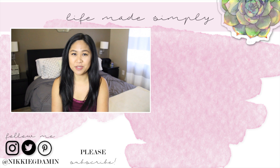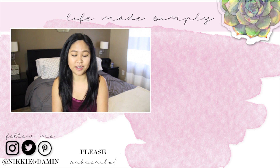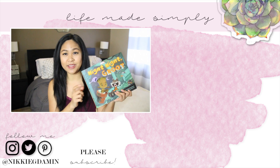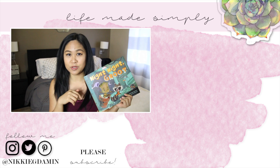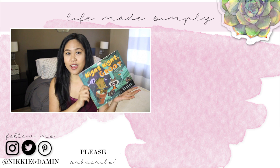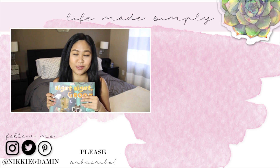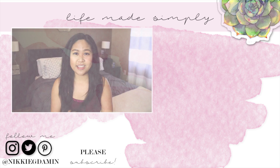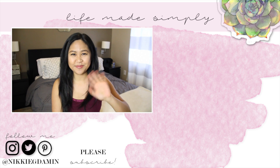So that was my mommy nighttime routine — I hope you guys enjoyed it! Please hit thumbs up if you want to see more routine videos. As a special giveaway, I'm going to be giving away this exact book to one of you. Please check down in the description box for the rules and everything to enter. It's really easy and I'll be shipping one of these to you and your little ones to read at nighttime too. Thank you guys so much for watching and I'll see you guys in my next video. Bye!